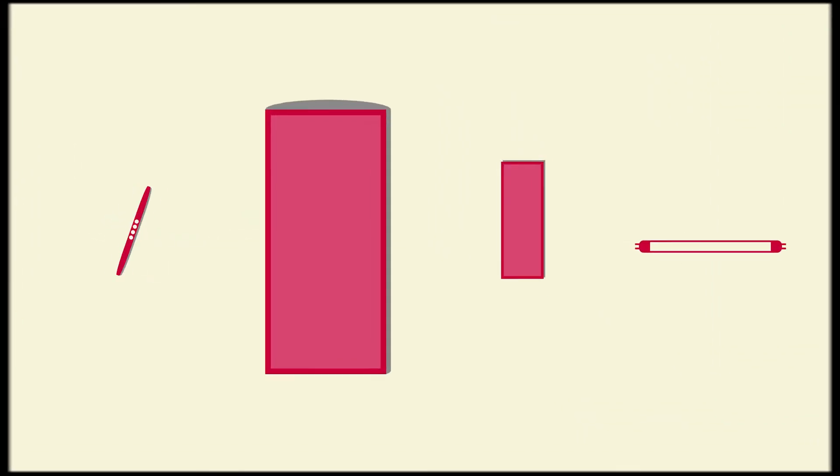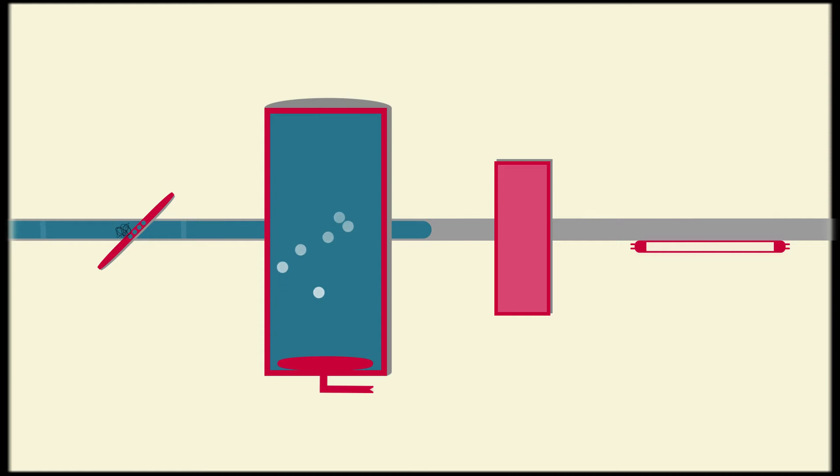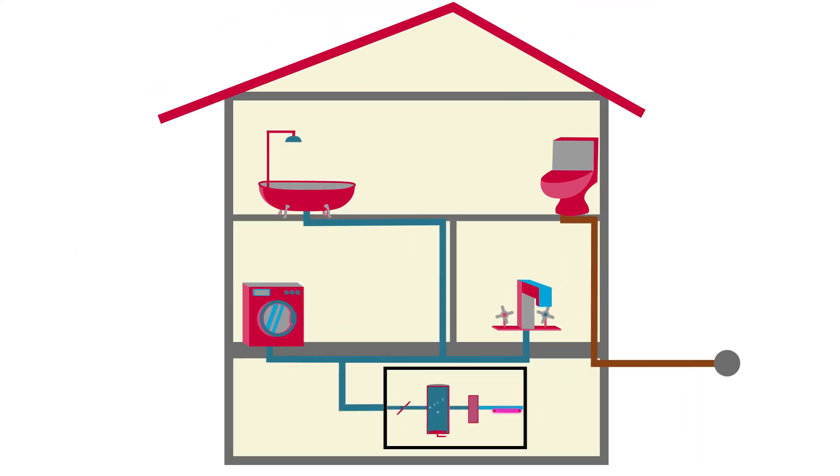Hair can clog and damage pumps and must be initially removed using a sieve. For greywater treatment, you essentially need microorganisms and sufficient amount of dissolved oxygen to oxidize the organic constituents found in greywater. The next treatment stage is to free the water from suspended solids and microorganisms, achieved using either a membrane or a sand filter. UV disinfection is usually recommended to produce a hygienically safe treated greywater for reuse in applications such as toilet flushing, laundry, and irrigation.